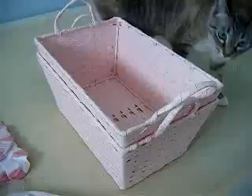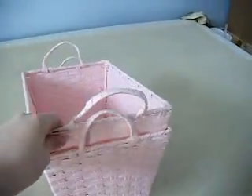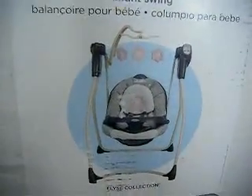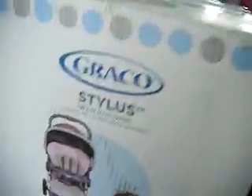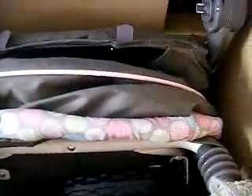I got these baskets at Babies R Us and they will fit in our change table because the change table has little cubby holes. Here is the swing that we bought — I haven't taken anything out of the box yet. And then here is the stroller that we bought, which again we haven't taken out of the box.